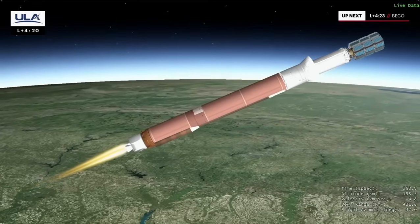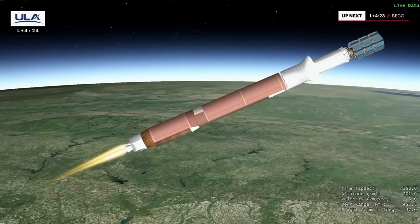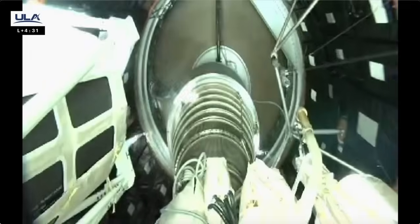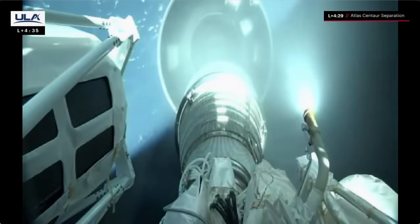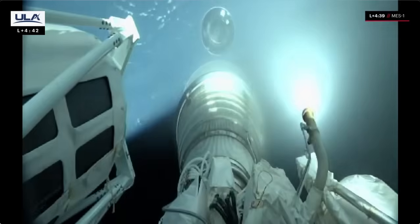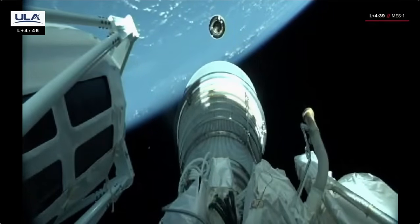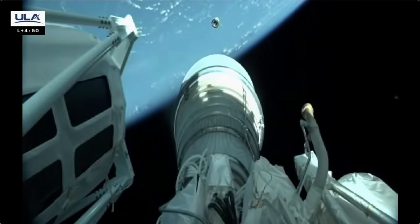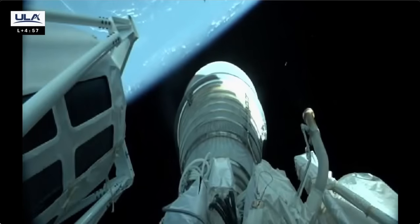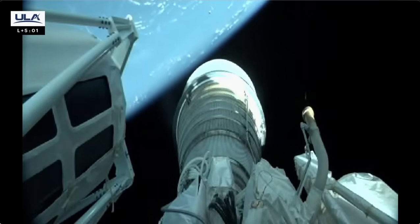Completion of boost phase chill down, engine housing temps responding as expected. Booster engine cutoff. Good indication of Centaur separation. Pre-start on H2 and O2. Ignition of Centaur upper stage — this will be a 13 minute, 36 second first burn. Steering enabled on the upper stage. This is Atlas Mission Control at T plus 5 minutes. Flight commentator Daniel Brunson confirmed the successful completion of the early milestones in today's flight, and all systems continue to operate nominally.